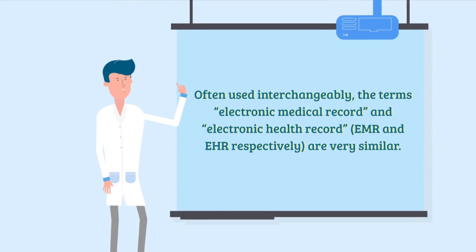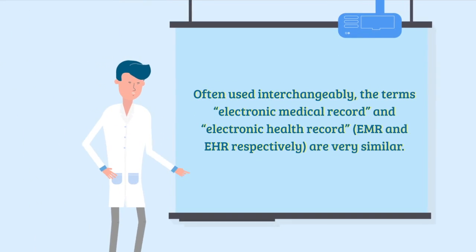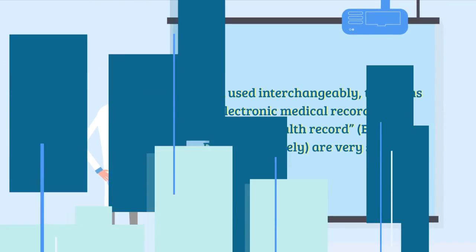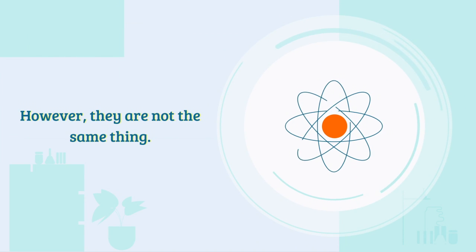Often used interchangeably, the terms electronic medical record and electronic health record, EMR and EHR respectively, are very similar. However, they are not the same thing.